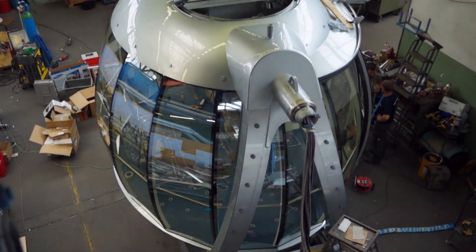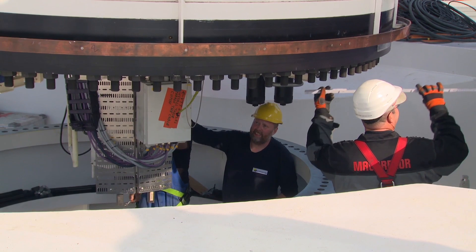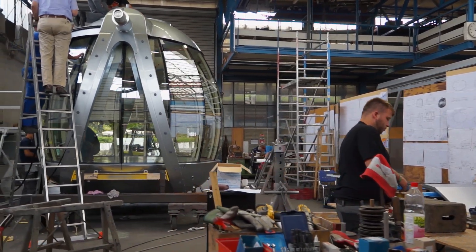Northstar is built in many locations in the world. The steel work was done in Poland, Gdansk — the base which is behind me — and the outfitting works was done in Sweden, and the gondola was done in Switzerland.